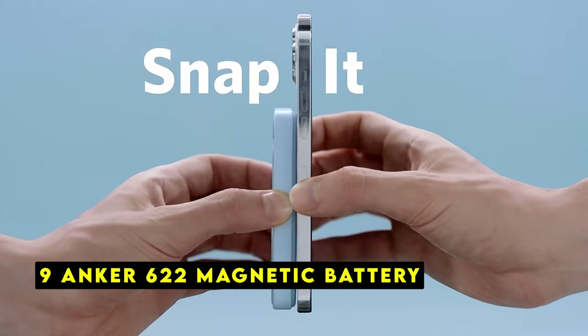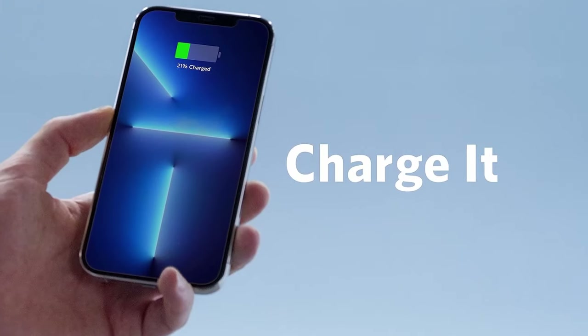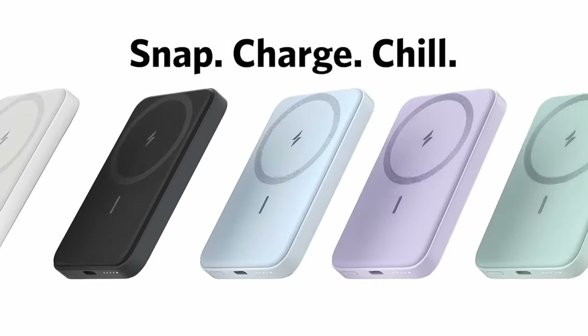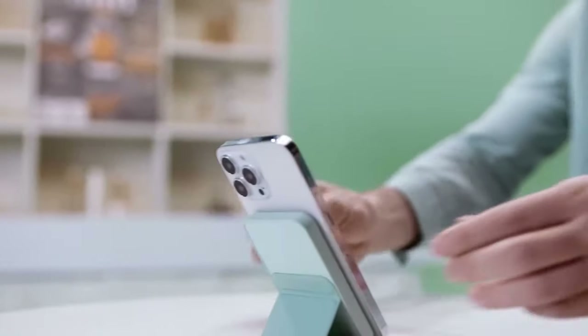At number 9 is the Anker 622 Magnetic Battery, a versatile and convenient accessory designed to keep your iPhone 16 Pro Max powered up on the go. Its advanced mini-cell technology delivers long-lasting power in a compact package. The Anker 622 features magnetic alignment and charging, ensuring your iPhone snaps securely into place for efficient power delivery — eliminating the hassle of fumbling with cables. The battery's ultra-slim design, measuring just 0.5 inches thin, makes it easy to carry in your pocket or purse.